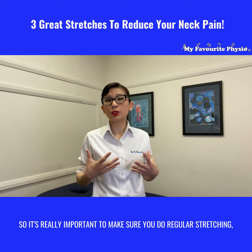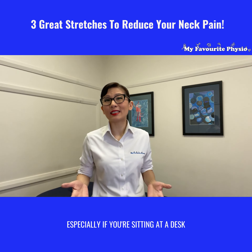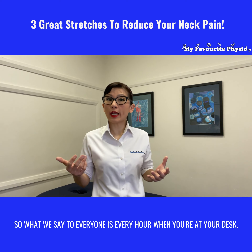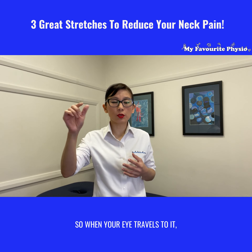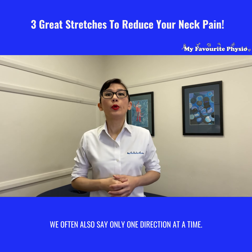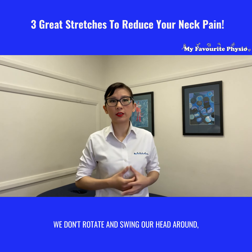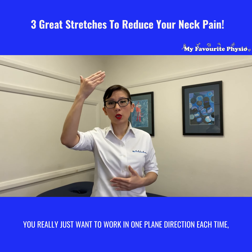It's really important to make sure you do regular stretching, especially if you are sitting at the desk eight to ten hours every day working at a computer. What we say to everyone is every hour when you're at your desk, put a little dot on your computer so when your eye travels to it you're going to stop and do your stretches. We often also say only one direction at a time — we don't rotate and swing our heads around trying to crack everything all at once.